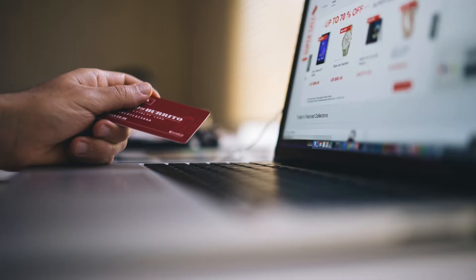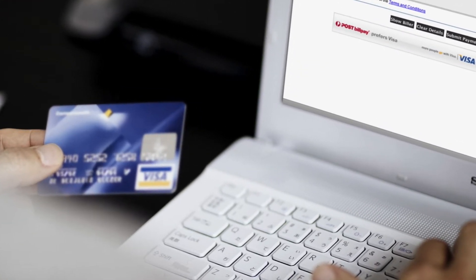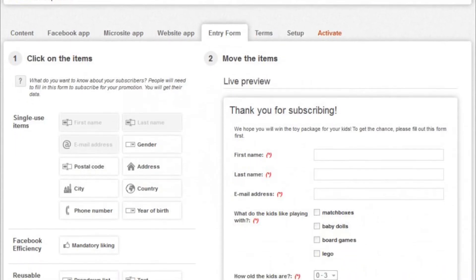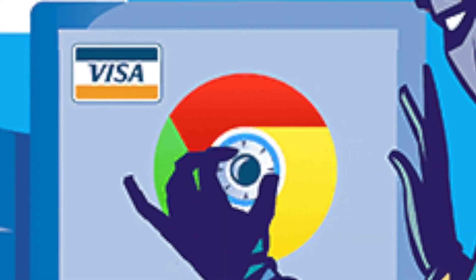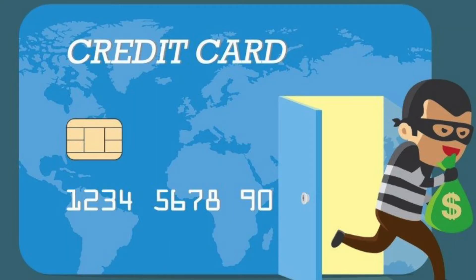Researchers have further discovered an exploit that forwards credit card details from checkout pages, stemming from a Java keylogger malware. The credit card information is stolen from online checkout forms commonly found on shopping websites running on an open-source e-commerce platform. Researchers also claim that attackers are likely using admin privileges or have access to a targeted website's database to implement the exploit.